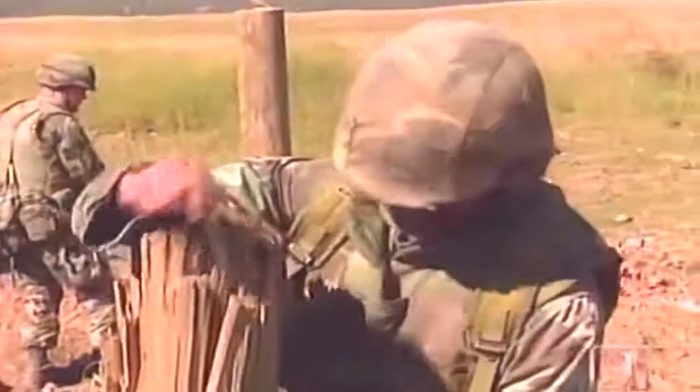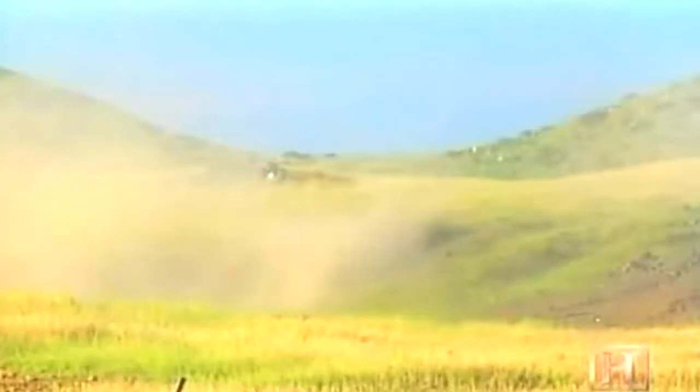Today, these Marines are rigging explosives on simulated targets. Each device does a different job, but all are designed to assist the Marines in carrying out their combat duties. When the fuses are set and the troops withdrawn, it is time to test their handiwork. Fire in the hole!